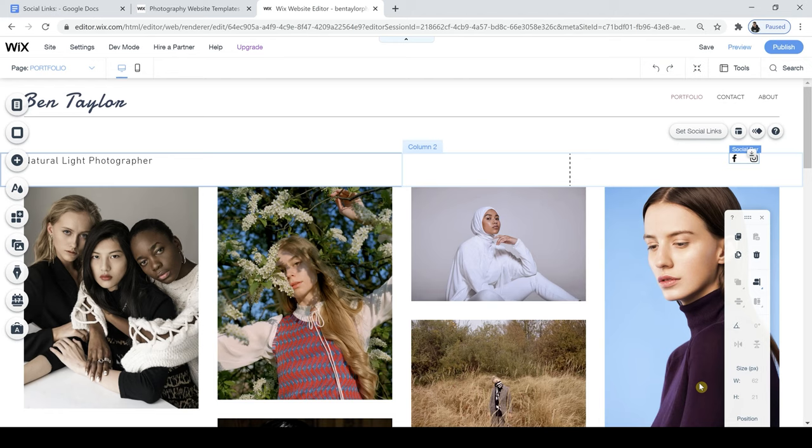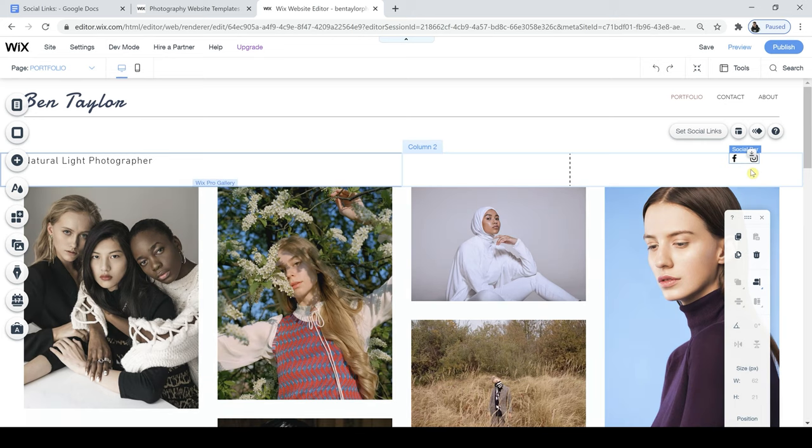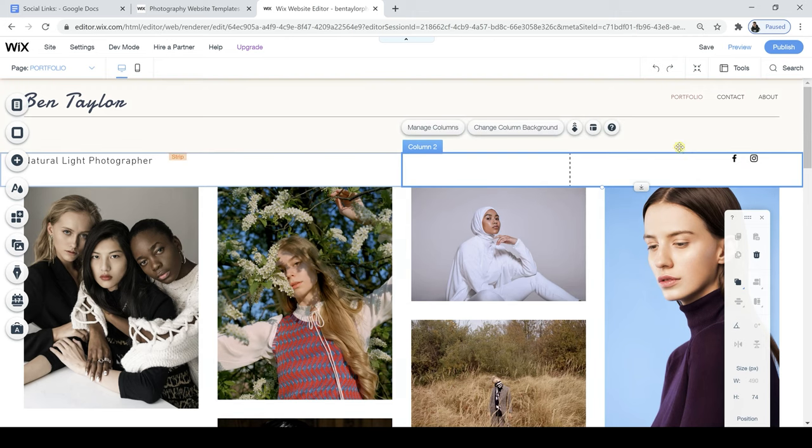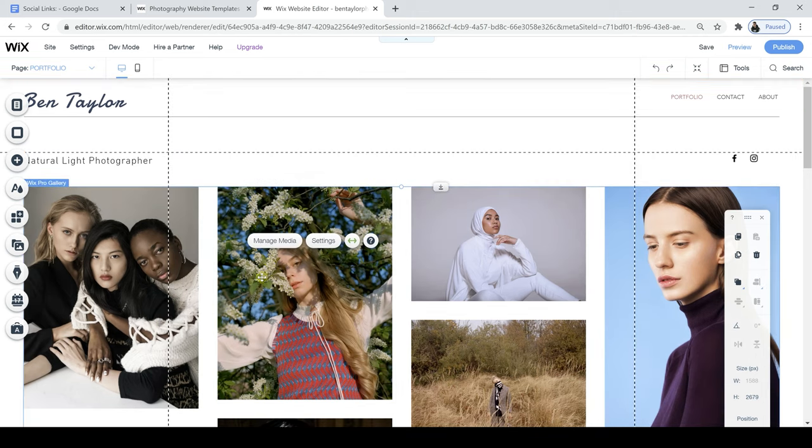I'm just going to do the same thing for my Instagram icon and add in the link for that too. Now click Done and that's it — my social media icons are taken care of. That literally took a few seconds. So now I'm going to go on to the next part, which is the most visual section: managing my media. These are some beautiful photos but I need to get rid of them.